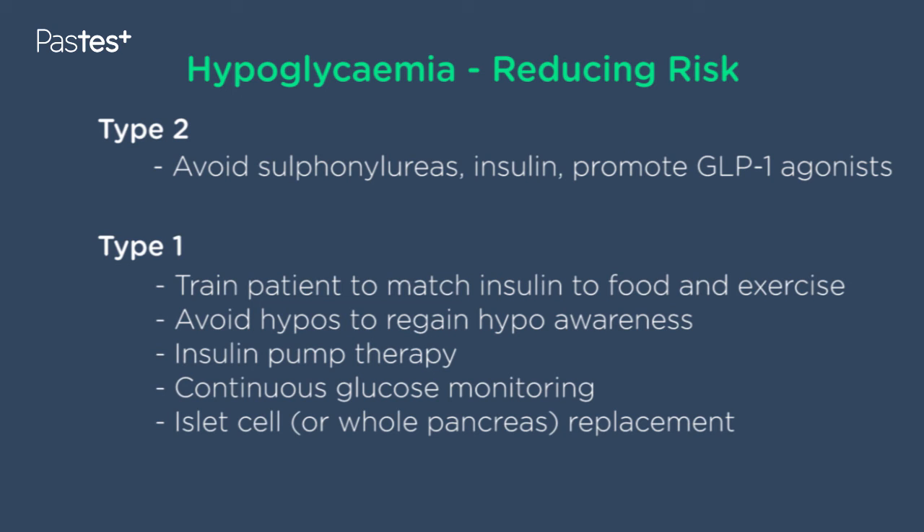If that doesn't work, insulin pump therapy is a more sophisticated way of delivering insulin and has been shown to reduce the incidence of hypoglycemia. Connected with that, newer approaches include the use of continuous glucose monitoring, which probably should help, although hasn't been documented in controlled trials to reduce the incidence of hypoglycemia. Finally, hypoglycemia can be absolutely devastating for people, and it's the key indication for islet cell transplantation, or you can use whole pancreas transplantation, which would get rid of it altogether.